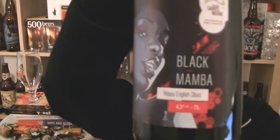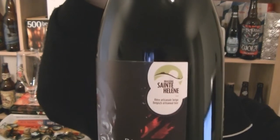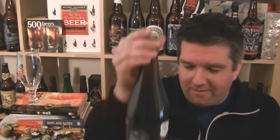This time we have got a bottle of Black Mamba Hoppy English Stout, 4.3% ABV, from a brand new brewery for me called Brasserie St Helena in Belgium. It's a hoppy stout apparently, but it's hopped with Simcoe and Citra. I'm slightly confused by that.